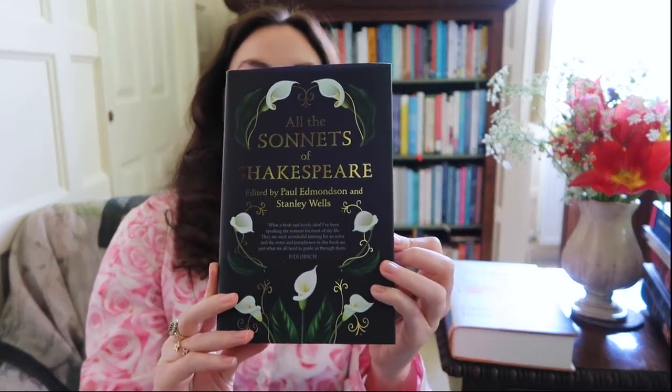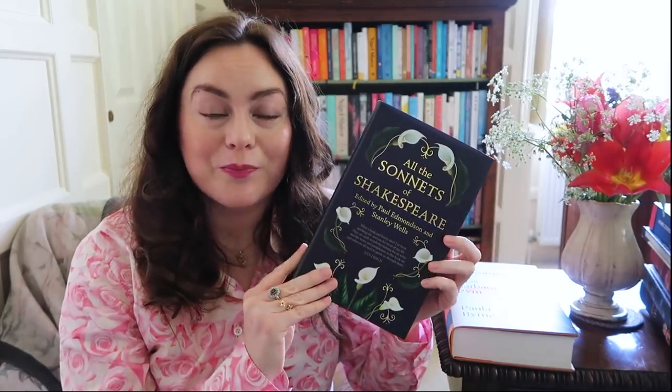And then I got this book for myself — All the Sonnets of Shakespeare, edited by Paul Edmondson and Stanley Wells. It's got a gorgeous cover and I just wanted a complete collection of Shakespeare's sonnets. I like it because not only does it have each sonnet, but they're annotated with some interesting notes, which is really what made me want this particular edition.